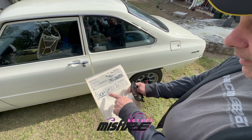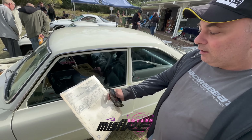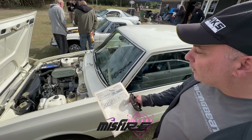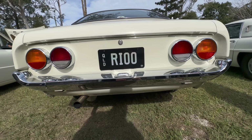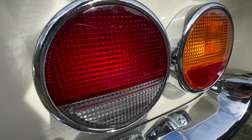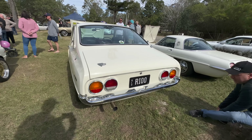Hey guys, putting you on the spot — I haven't seen this car before. It's really, really nice. Can we have a look under the bonnet? I haven't left home in 15 years! Thanks so much for bringing it out, really appreciate it.